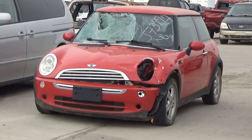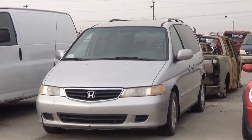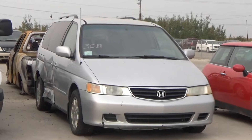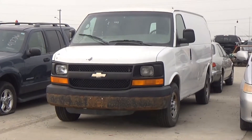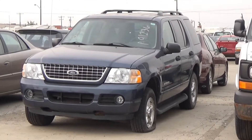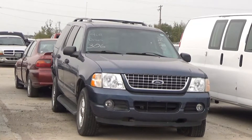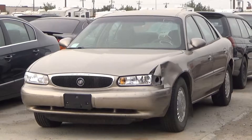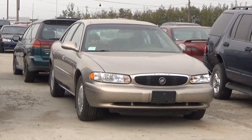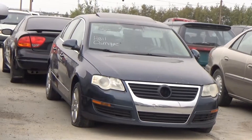Lot number 309 is the 06 Mini Cooper, AOD, loaded, leather seat. Lot number 308 is the 03 Honda Odyssey, V6 AOD, loaded, power seat. Lot number 307 is the 05 Chevy Express Van, V6 AOD, air. Lot number 306 is the 04 Ford Explorer XLT, V6 AOD 4x4, loaded, power seat, power pedals, backup sensors. Lot number 3105 is the 03 Buick Century, V6 AOD, loaded, power seat, 118K.